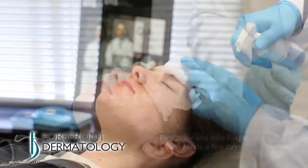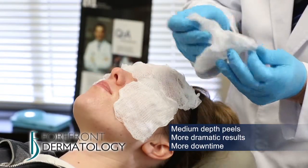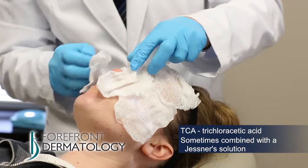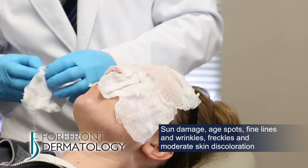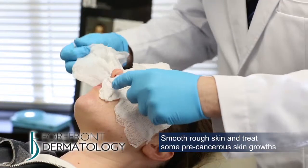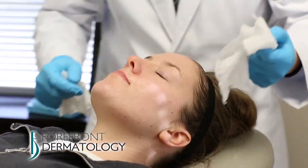Medium-depth peels give more dramatic results than superficial peels but do have a little more downtime. Usually derived from TCA, or trichloroacetic acid, they penetrate a little bit deeper into the skin and can be used to treat sun damage, age spots, fine lines and wrinkles, freckles, and moderate skin discoloration. They can also smooth rough skin and treat some precancerous skin growths such as actinic keratosis.